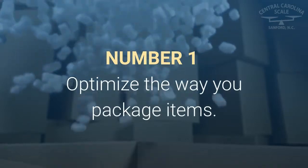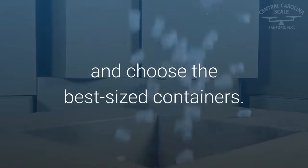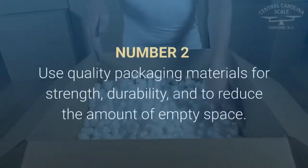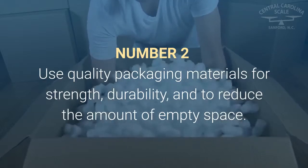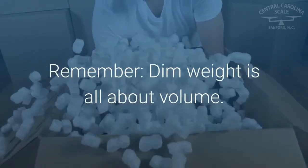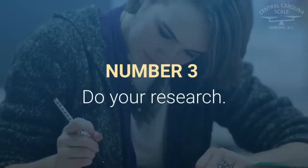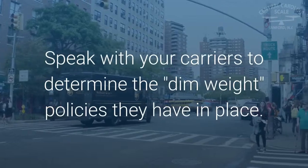Follow these steps to optimize dimensional weighing in your application. Number one: optimize the way you package items — use only the material needed to safely ship products and choose the best sized containers. Number two: use quality packaging materials for strength, durability, and to reduce the amount of empty space. Remember, dim weight is all about volume. Number three: do your research — speak with your carriers to determine the dim weight policies they have in place.